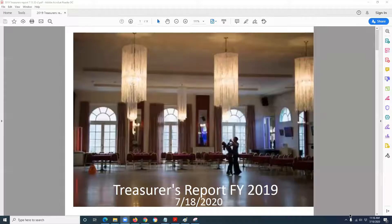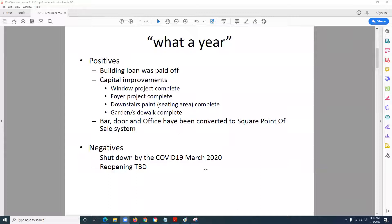I have a PowerPoint — Art's going to bring it up for us. In general, this is fiscal year 2019's end-of-year statements, presented in a condensed fashion. Generally, 2019 actually was a very good year — there were a lot of positives. Judy covered the majority of the big ticket items: we did pay off the loan, which is a major accomplishment. The window project, the foyer project, downstairs paint, seating area, garden — just to name a few.